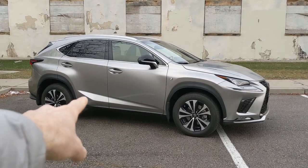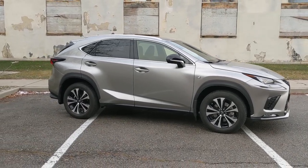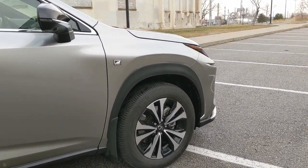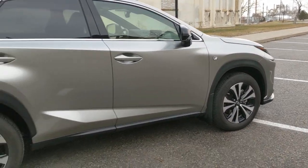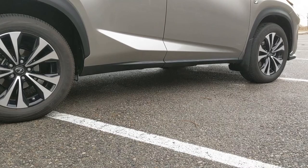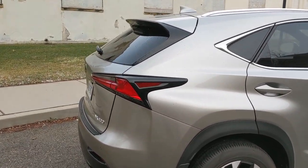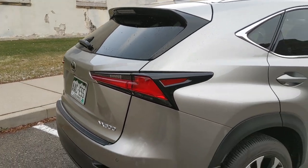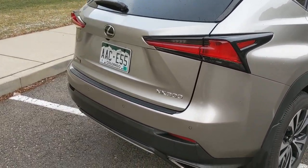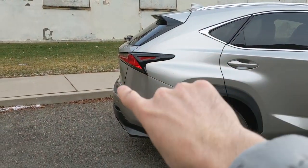Moving along the side, there are a lot of angular shapes that all come together to make it look pretty interesting. There's a little bit of black cladding around the wheel wells — not as egregious as on some vehicles like the new Mazda CX-30. Lexus used a little bit of restraint with the black cladding, same on the rocker panel. The taillights have a black design element that's a little unique. Moving around back, it's pretty slabby — not a lot of variation in depth.